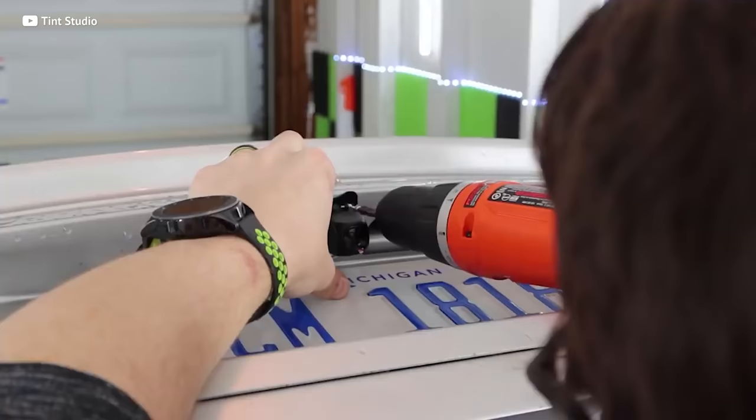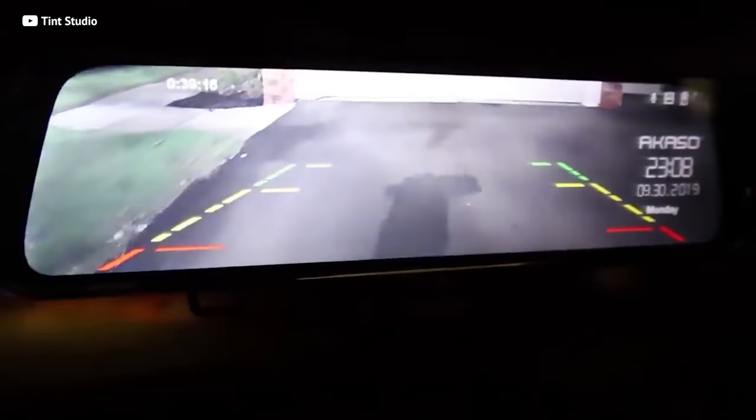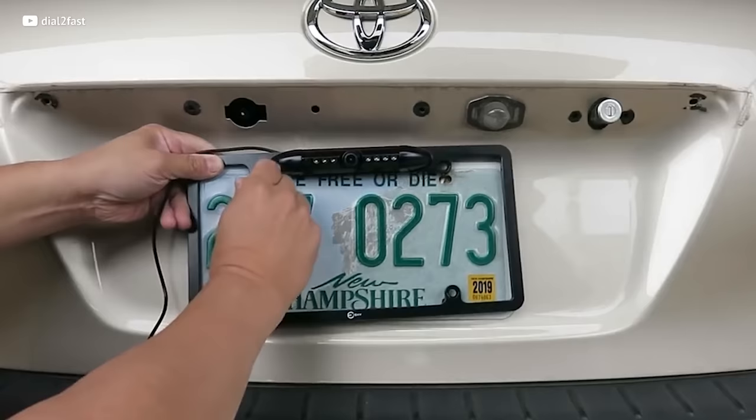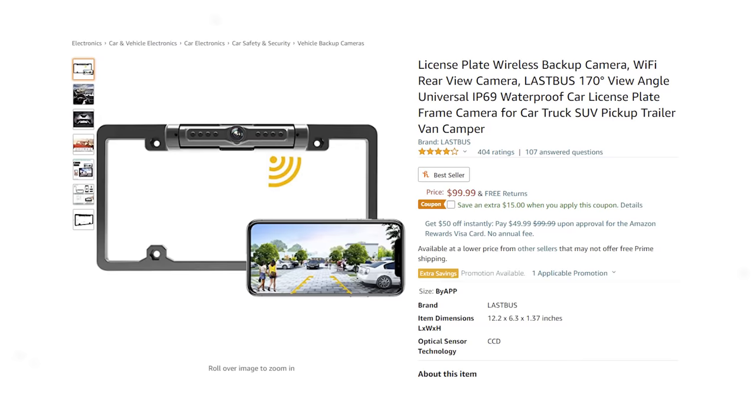Lucky for you, all you gotta do to avoid that is invest a little bit of money into a backup camera — or a lift kit, or both. Backup cameras come in a bunch of different styles and solutions. My favorite is the license plate holder that has the backup camera in it. It's very James Bondy — and sure, it's not the cheapest gadget at roughly 100 bucks, but it will definitely save you money on repairing your bumper. A backup camera is money very well spent.